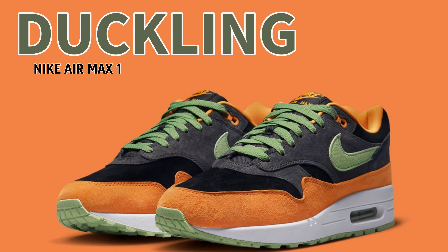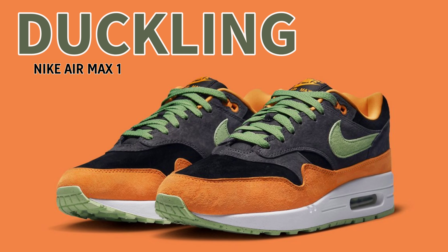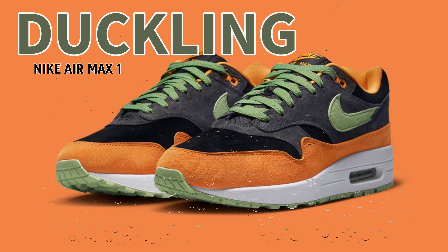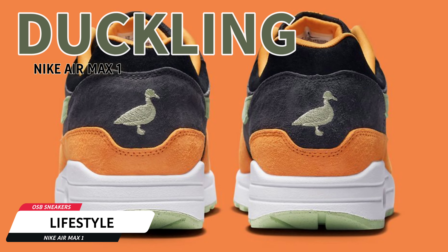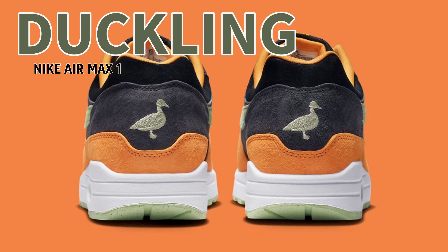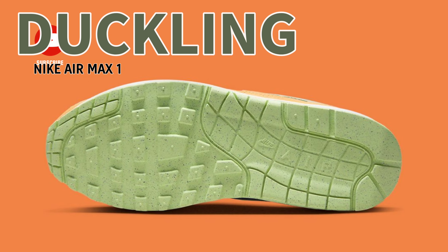Including this new Air Max 1 Ugly Duckling Black Honeydew, which was revealed today by sources close to House of Heat. This initial effort features a mix of black, anthracite, honeydew, and kumquat throughout its elegantly constructed body.